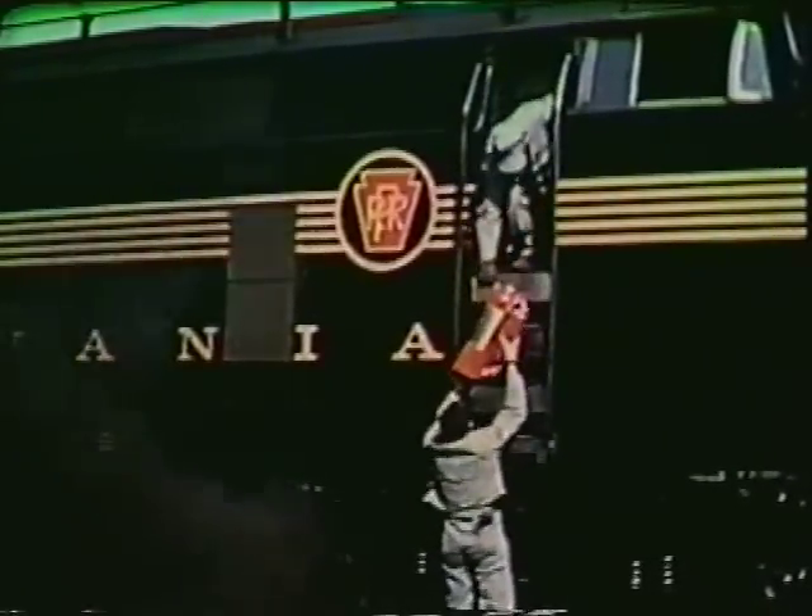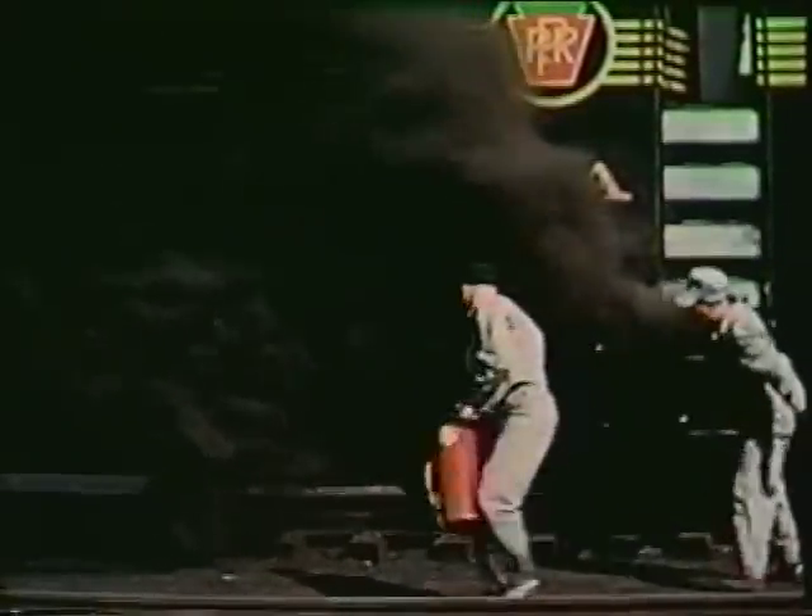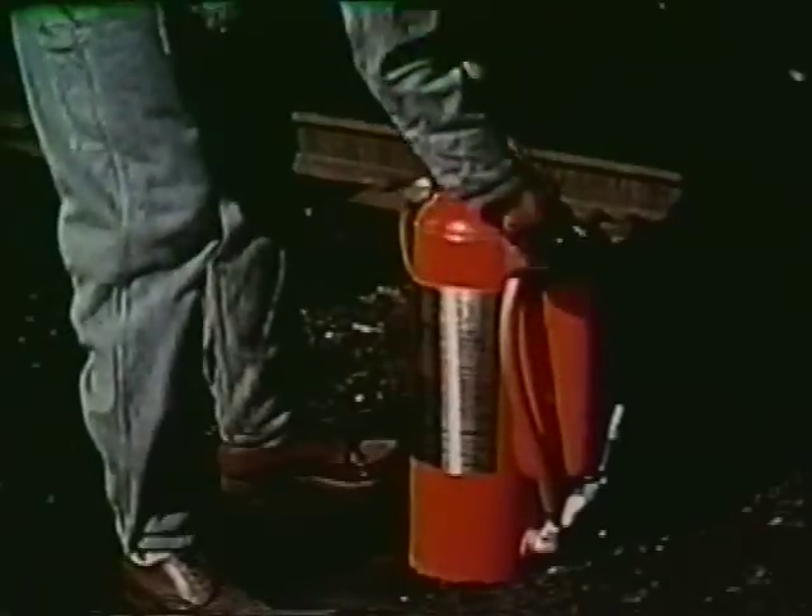As a rule, use the dry powders on the outside and the CO2 inside, but use everything you've got — outside or inside — to get the fire out.